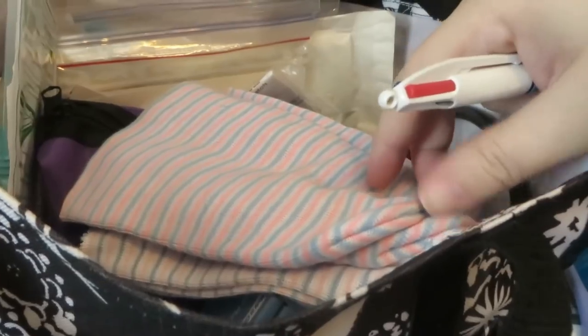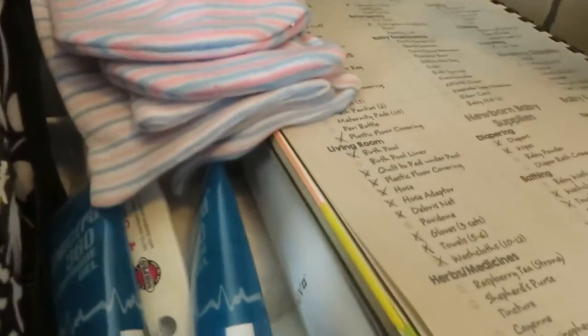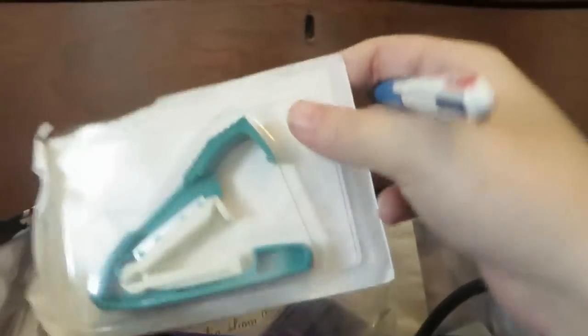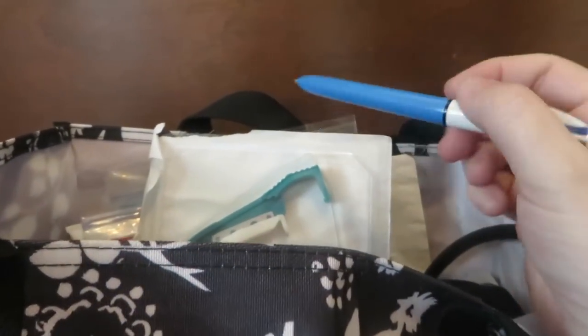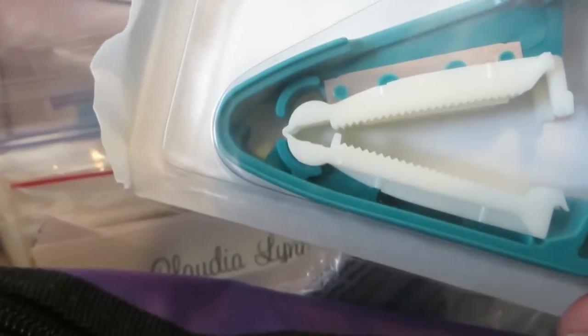Got some newborn baby hats — I put these on the babies when I'm not holding them to help them stay warm. When I'm holding them I prefer to kind of undress them and let my body heat do the job, but when they're not being held it's nice to have. This is just a pulse oximeter — it's not necessarily for birth but I like to have it. That checks how much oxygen is in your blood. And this clamps and cuts the cord at the same time so the clamps are built in — you put it on the umbilical cord and squeeze, and it cuts the cord and clamps it all in one motion.